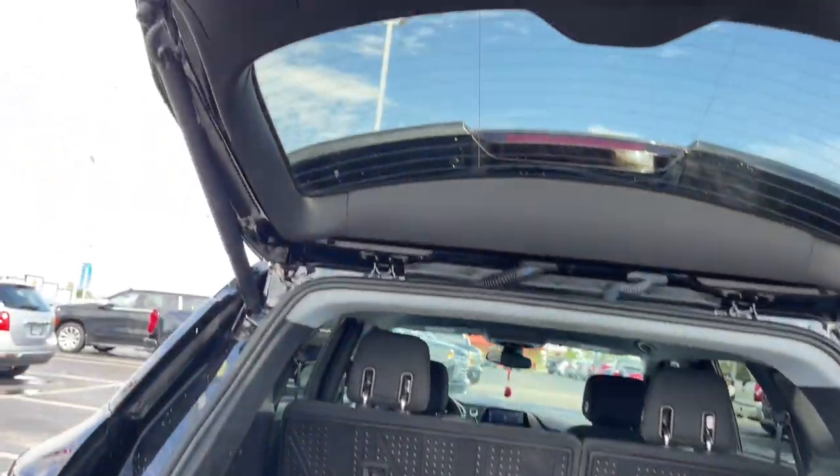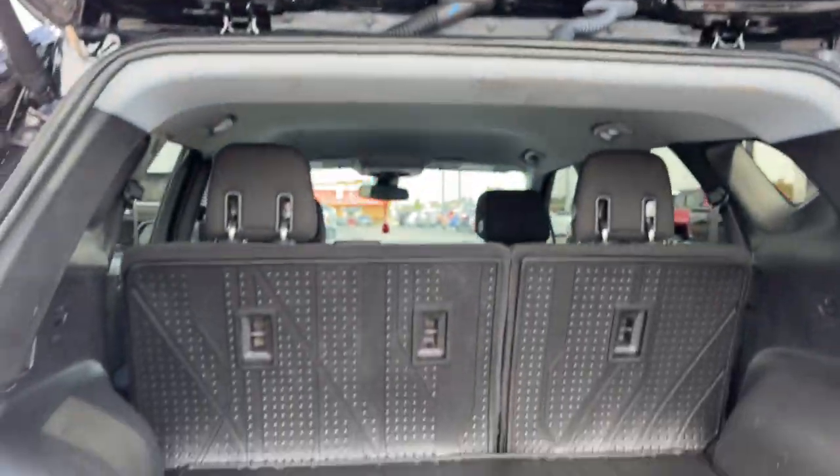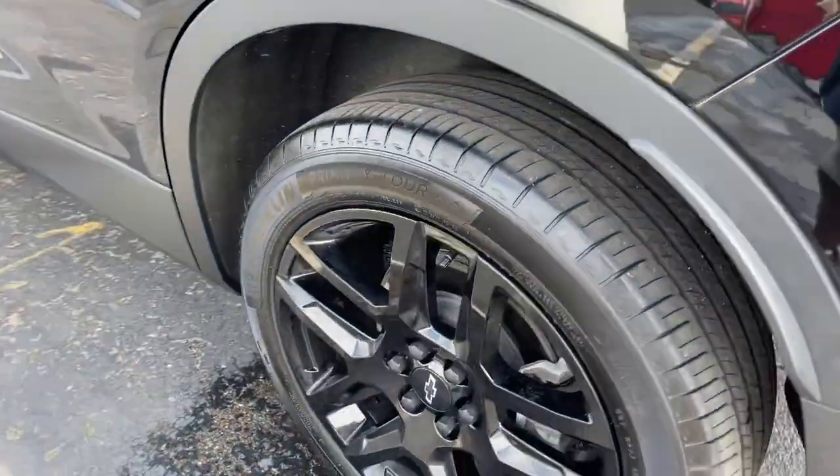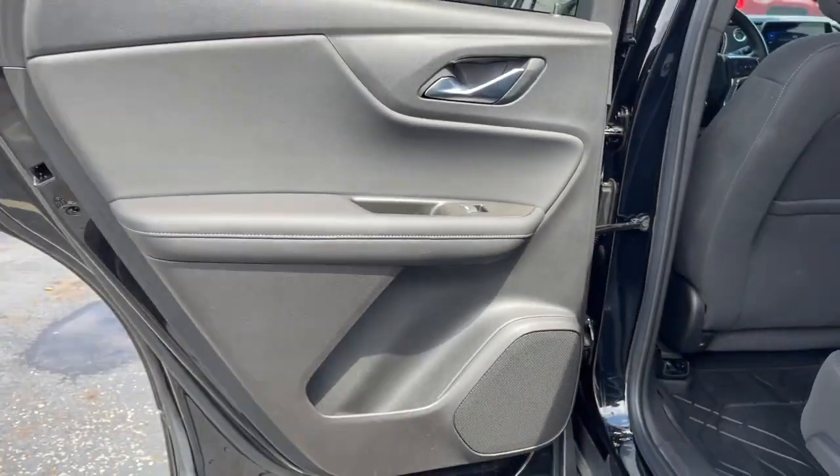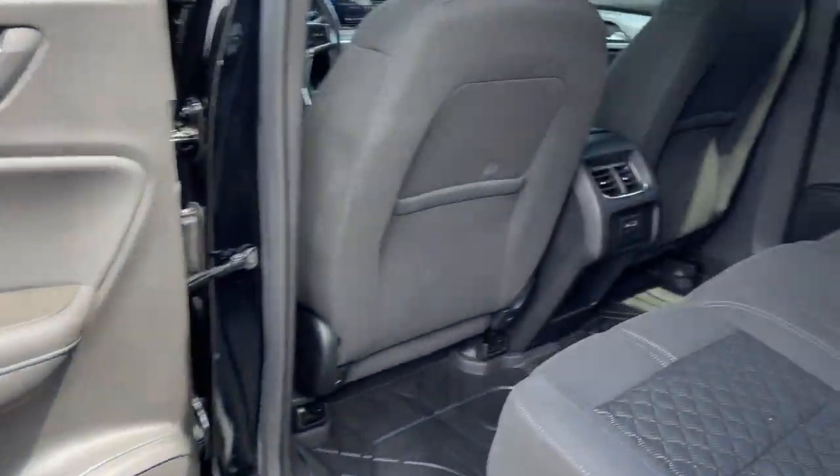Heated driver's seat, keyless entry, remote engine start, dual zone AC, power driver's seat, electronic stability control, aluminum wheels, auto dimming rear view mirror, intermittent wipers, tire pressure monitoring system.